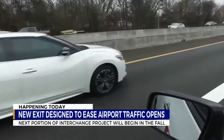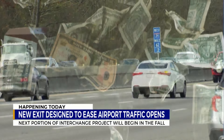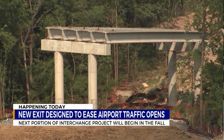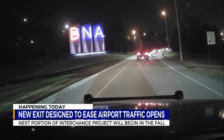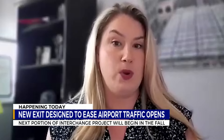In May, TDOT announced a partnership with Metro Nashville Airport Authority, offering a $6 million incentive to the contractor working on the site if they are able to complete the project ahead of schedule. And Ziegler says it is working. The entire project with the diverging diamond interchange and everything that goes along with it is scheduled to be complete in April of 2027.